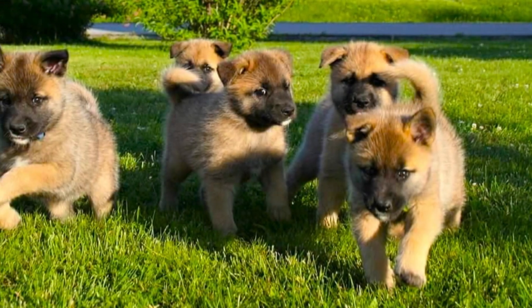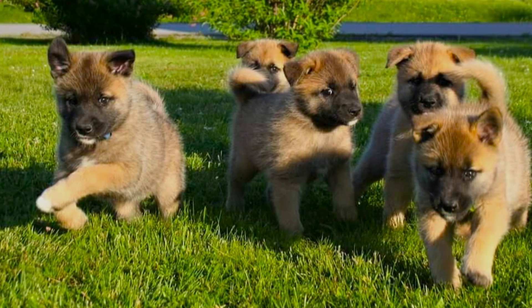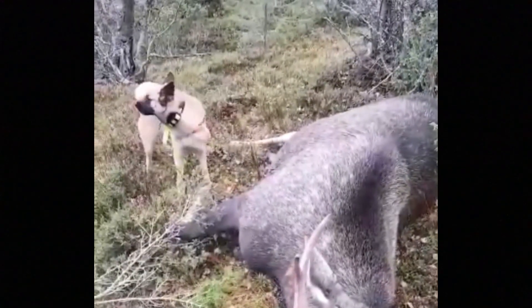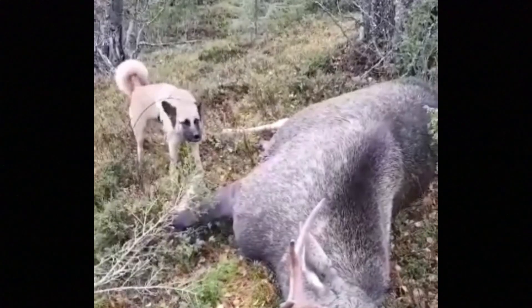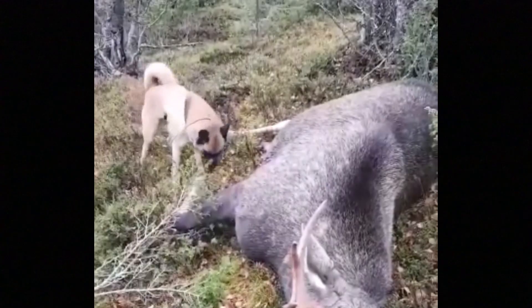The Hälleforshund is a medium to large sized dog breed with a muscular, sturdy and very strong body structure. The average height is between 52 to 63 centimeters, which is 20 to 25 inches. The overall impression of the Hälleforshund is energetic and brave, strong but not too heavy.